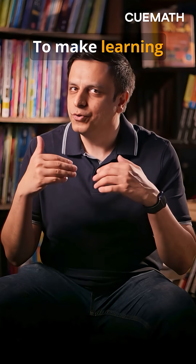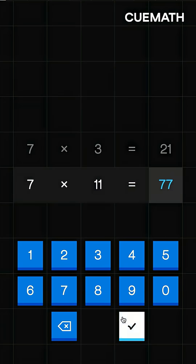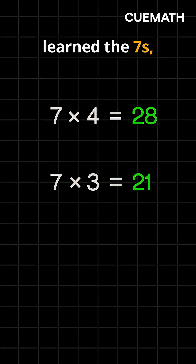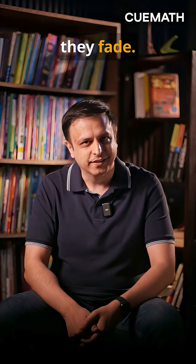To make learning stick, spend 5 minutes a day doing this with your child. First, space it out. Even if they just learned the sevens, throw in a 6x6. Bring back older facts before they fade.